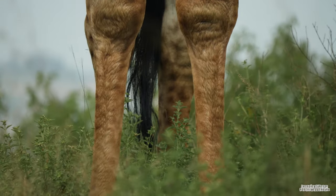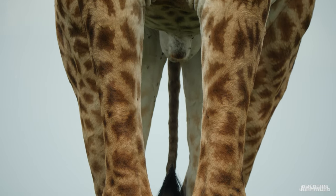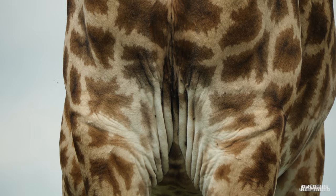Giraffes also have a very tight sheath of thick skin that covers their lower limbs, which helps them to maintain extra vascular pressure in the same way that a fighter jet pilot's g-suit works.